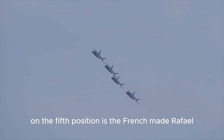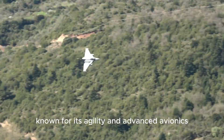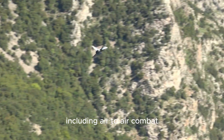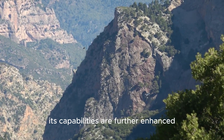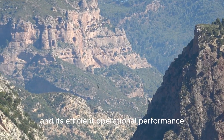On the fifth position is the French-made Rafale, a versatile multi-role fighter known for its agility and advanced avionics. It can conduct a wide range of missions, including air-to-air combat, ground attack, and reconnaissance. Its capabilities are further enhanced by its ability to carry a diverse array of weapons and its efficient operational performance.